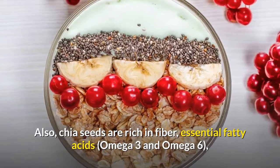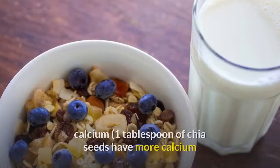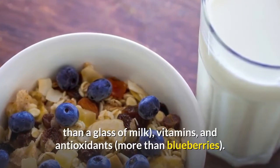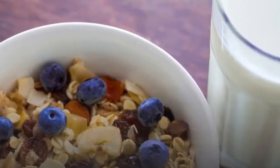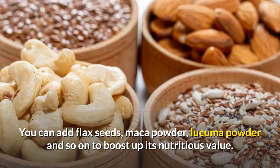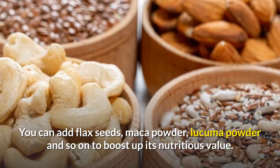Also, chia seeds are rich in fiber, essential fatty acids omega-3 and omega-6, and calcium — one tablespoon of chia seeds has more calcium than a glass of milk — as well as vitamins and antioxidants more than blueberries. Chia seeds are only the beginning; you can also add flax seeds, maca powder, lucuma powder, and so on to boost its nutritious value.